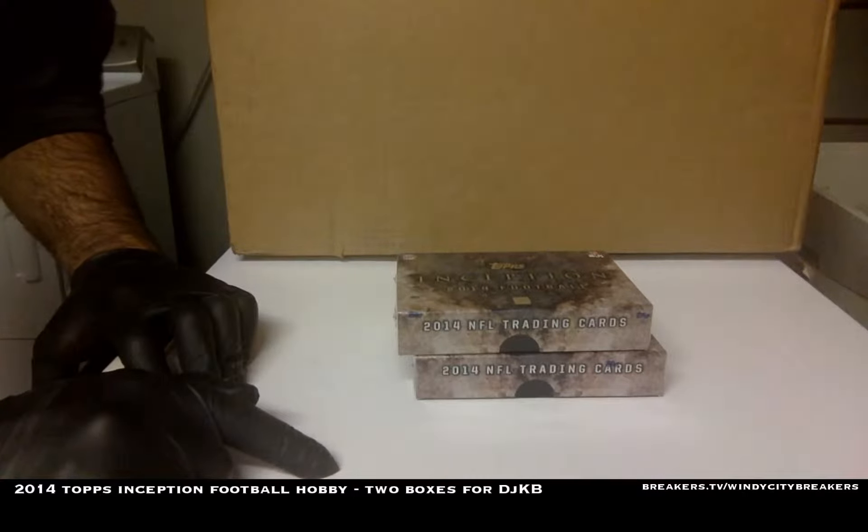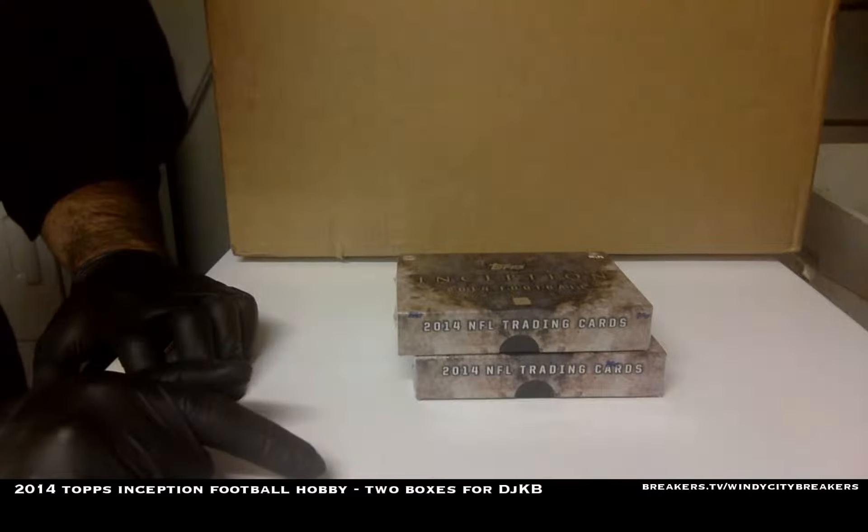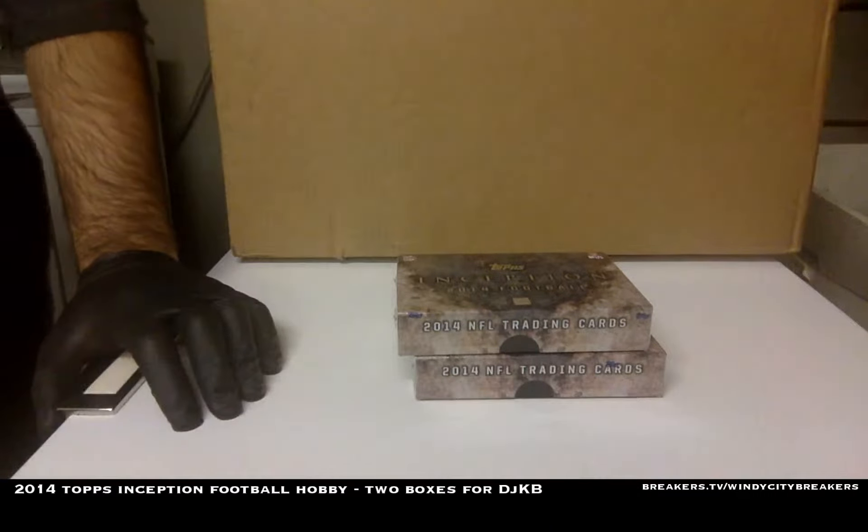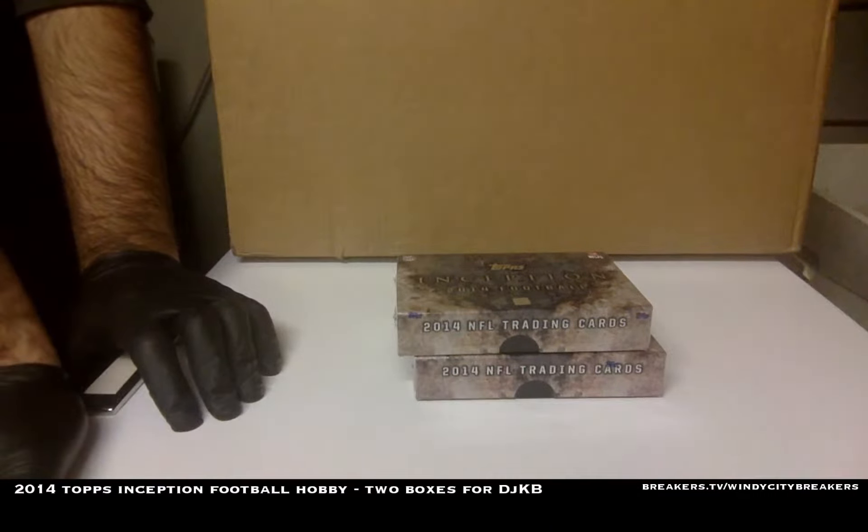Topps Inception Football Hobby, two boxes for DJ KB. This is Breakers.TV forward slash Windy City Breakers.